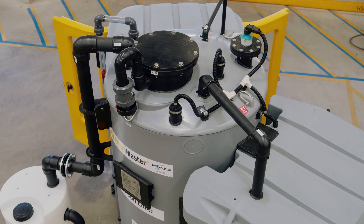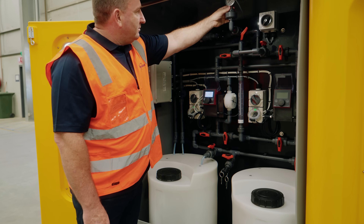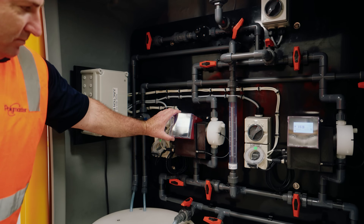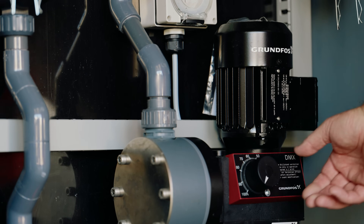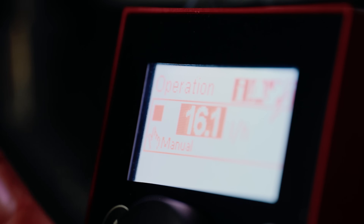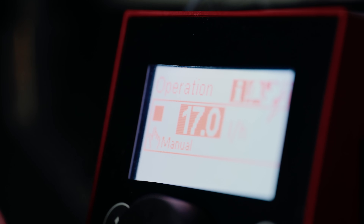In response to growing needs, we've expanded our range to include advanced chemical dosing systems. From off-the-shelf solutions for chlorinating water, to customised, high-precision systems for dairy production, we meet every need.